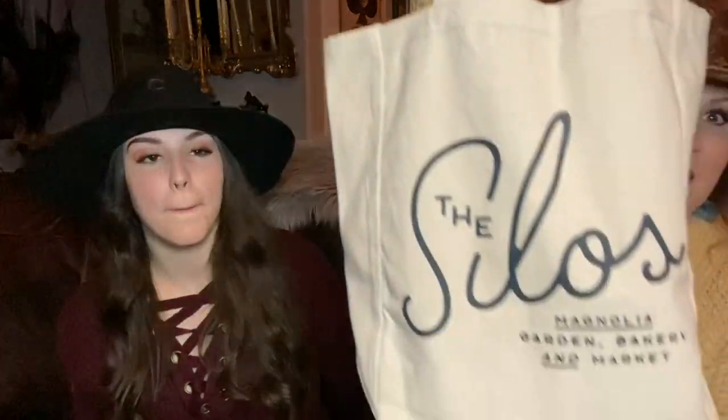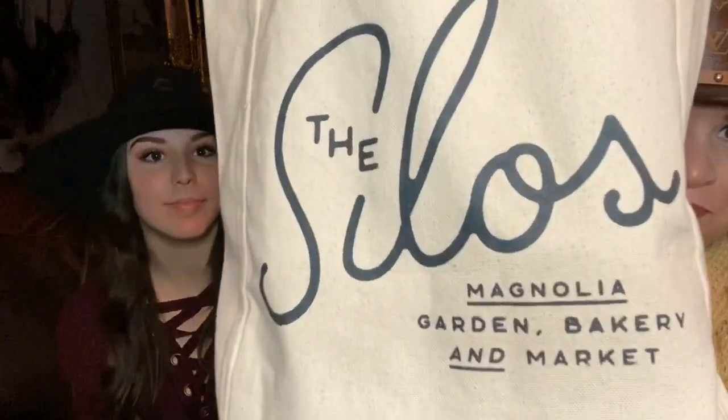So be watching for that if you love trash-to-treasure videos! What Riley and I are going to do is go through the bag, show you what's in it, announce our winner, and then talk about some upcoming giveaways — just a short, quick little chit-chat video. So let's get started. This is the Silos Tote from Magnolia.